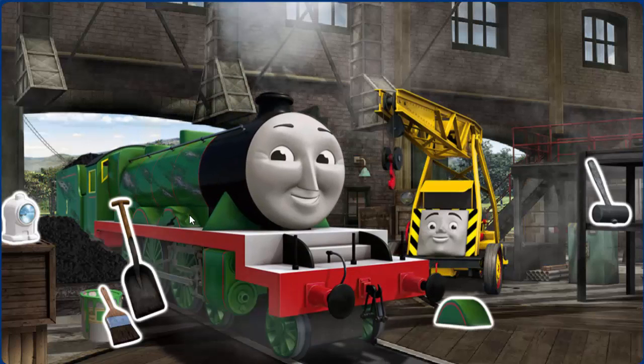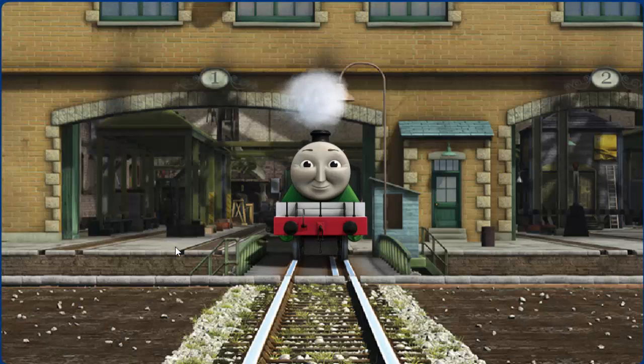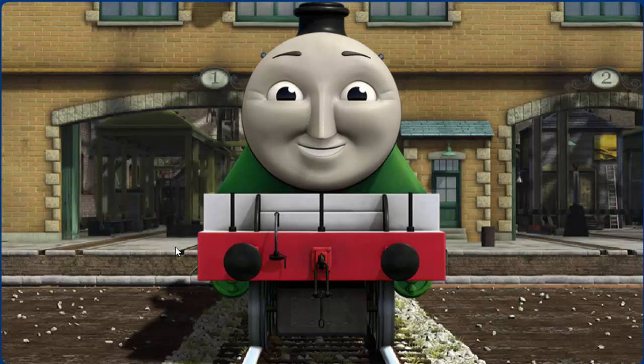Henry's wheel arch is broken. And his paint is scratched. Great job, but there's still more to do. Henry's wheel arch — you fixed it! Henry is ready to be really useful again.